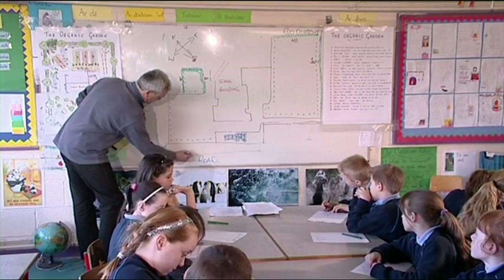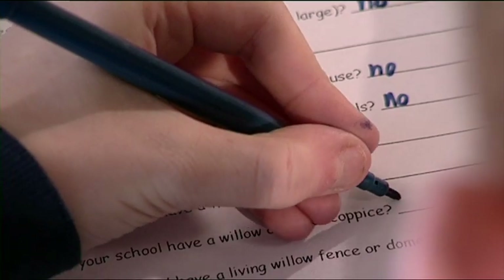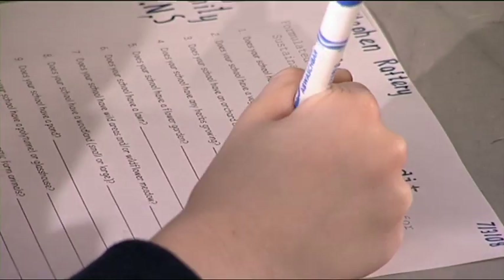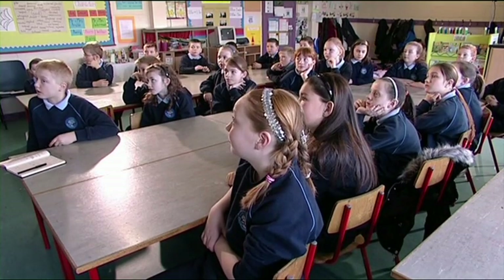Once you have carried out an audit of the existing school grounds, you can start to plan what you will put in the new organic garden. Consider whether your school has an orchard or fruit bushes, and give pupils and teachers the opportunity to brainstorm ideas for the garden.